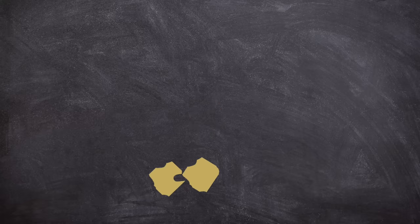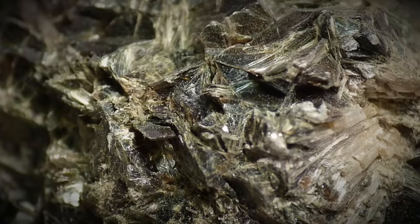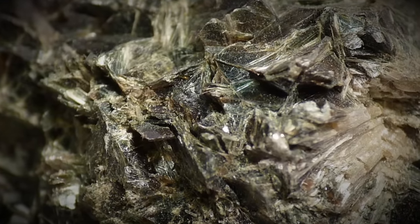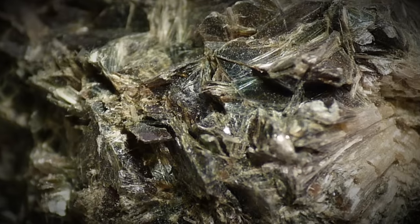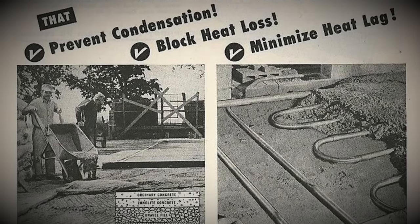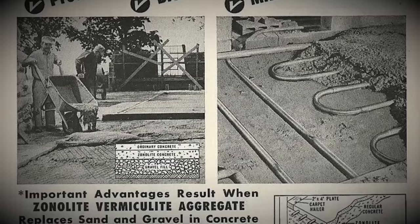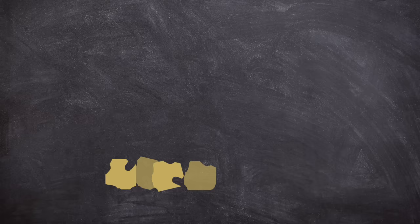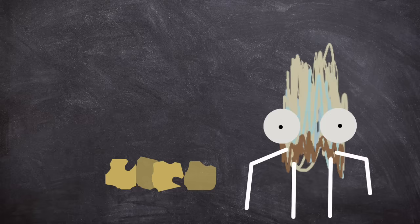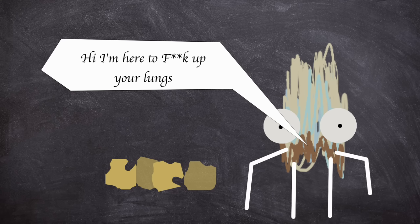What is vermiculite anyways? Well, it's a naturally occurring material and is useful for many purposes. It's highly heat resistant and due to its ability to be highly absorbent, it's found its way into many people's homes. Over the early part of the 20th century it became a product used in insulation, feed additives, fertiliser and soil amendments, construction materials, absorbents, and even packing materials. But sometimes — though not all times — vermiculite can appear alongside tremolite asbestos.